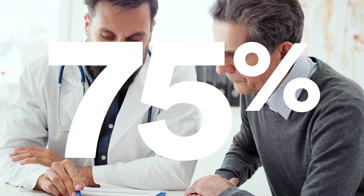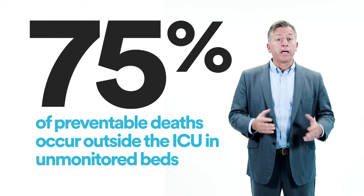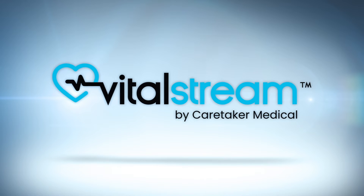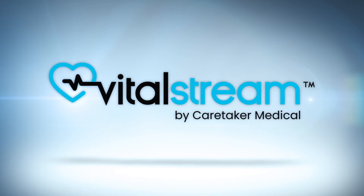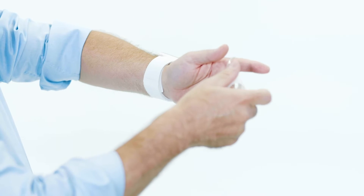75% of preventable deaths occur outside the ICU in unmonitored beds. At Caretaker Medical, we have developed VitalStream, which is an FDA-cleared, clinically validated, accurate, and non-invasive method to measure continuous blood pressure.